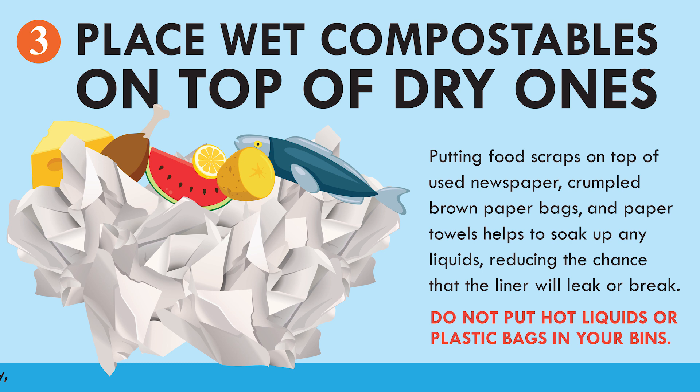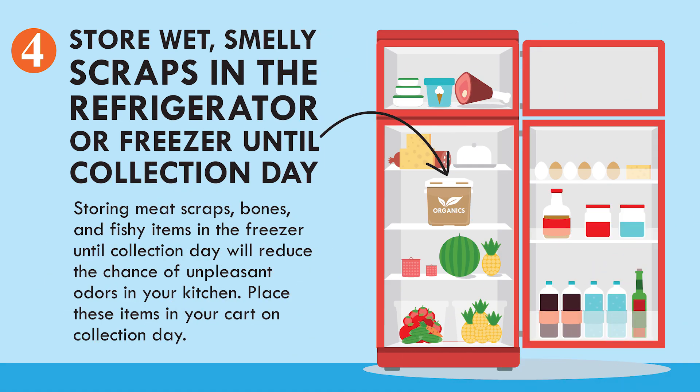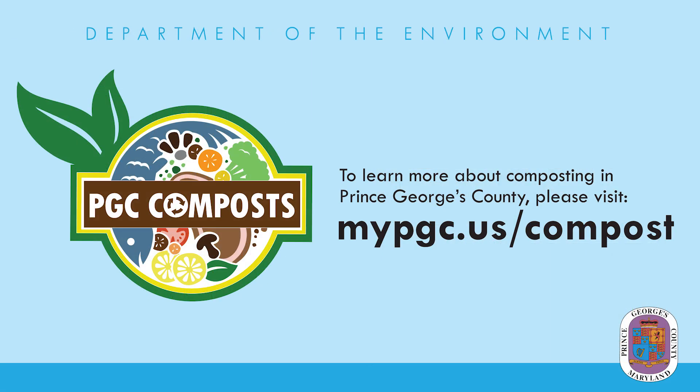Do not put hot liquids or plastic bags in your bins. Store wet, smelly scraps in the refrigerator or freezer until collection day. Storing meat scraps, bones, and fishy items in the freezer until collection day will reduce the chance of unpleasant odors in your kitchen. Place these items in your cart on collection day.